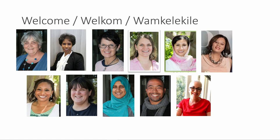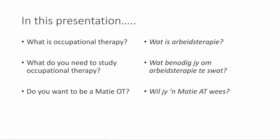So welcome! In this presentation I will cover the following: what is occupational therapy, what do you need to study occupational therapy, and the last point — do you want to be a Marti occupational therapist?